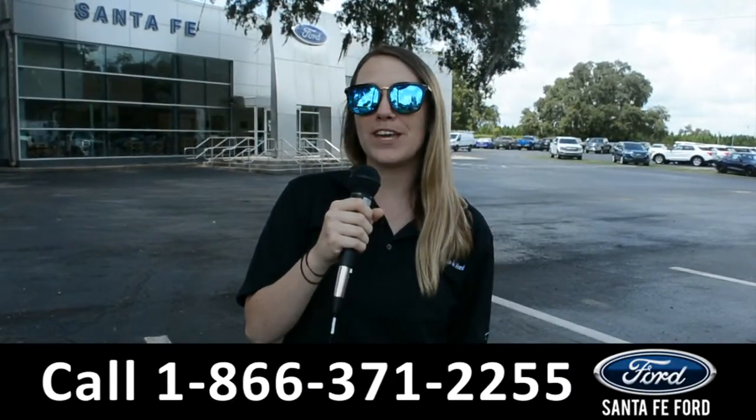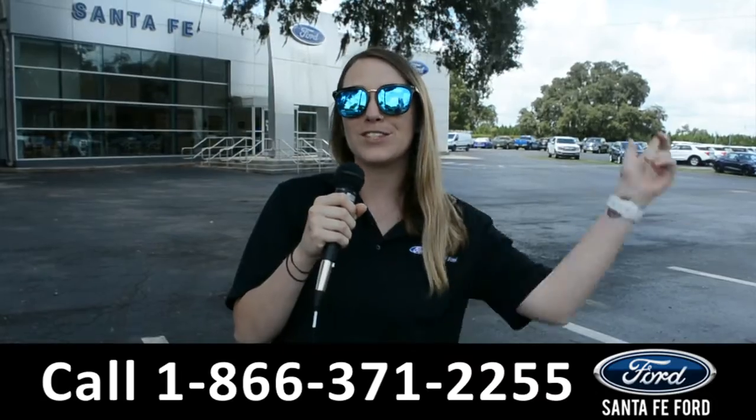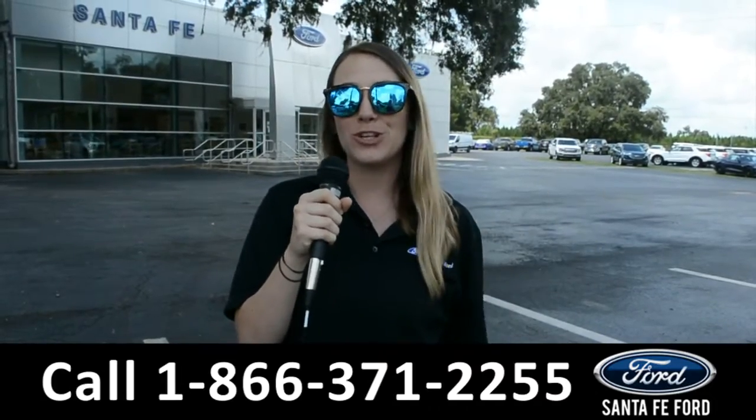For more information on this specific vehicle, be sure to visit us at SantaFeFord.com, or give us a call at the number below. My name is Julia, and thanks for watching.